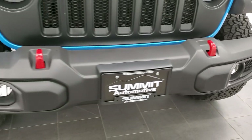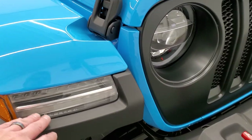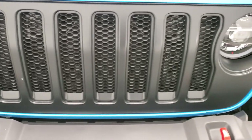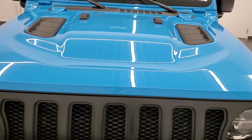This one has the LED lighting group, so you get the LED fog lamps, LED running lights in the fenders, and LED headlamps with halo rings. It also has the sport hood.